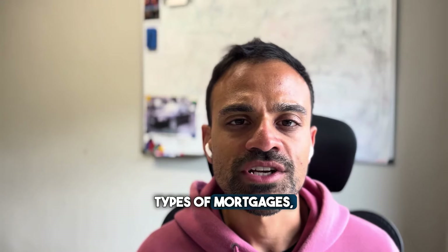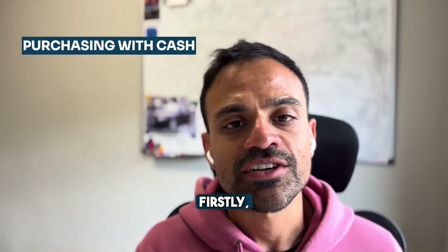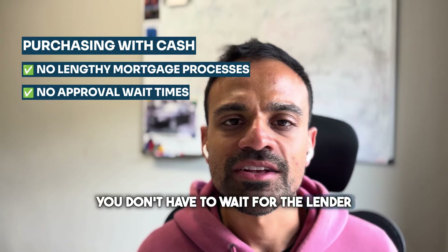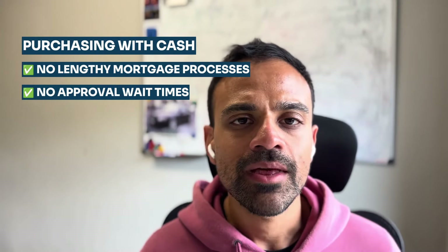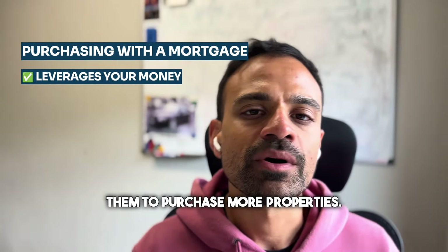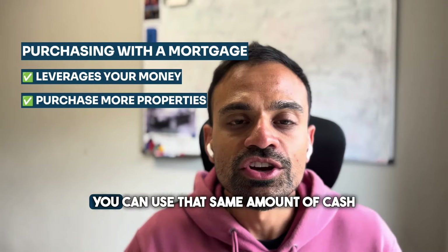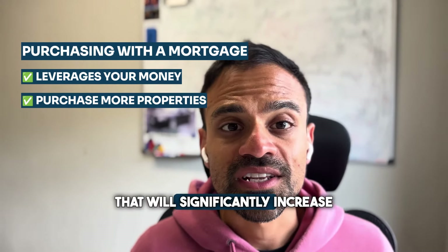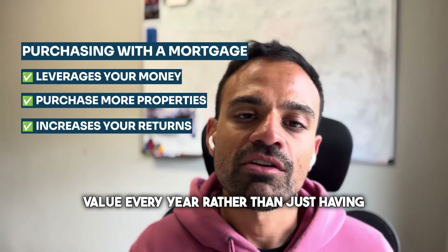Now let's look at the difference between purchasing using a mortgage versus using cash. There are some advantages of using cash: you don't have the lengthy mortgage process, so you can act a lot quicker, and you don't have to wait for the lender to approve your mortgage, making it a more certain sale. However, investors typically purchase with a mortgage because it allows them to leverage their money and purchase more properties. For example, instead of purchasing one property with £150,000 cash, you can use that same amount and leverage it to purchase three properties, significantly increasing your rental return and capital growth.